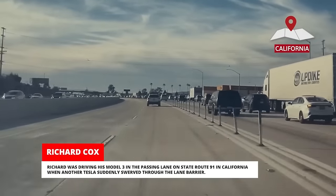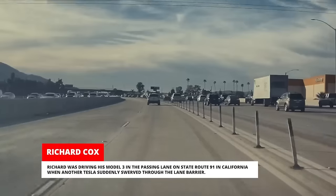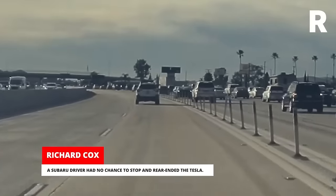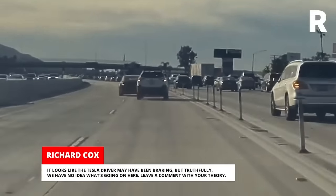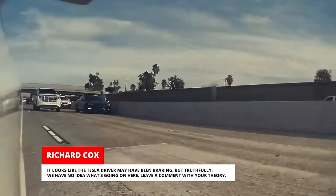Richard was driving his Model 3 in the passing lane on State Route 91 in California when another Tesla suddenly swerved through the lane barrier. A Subaru driver had no chance to stop and rear-ended the Tesla. It looks like the Tesla driver may have been braking, but truthfully, we have no idea what's going on here. Leave a comment with your theory.